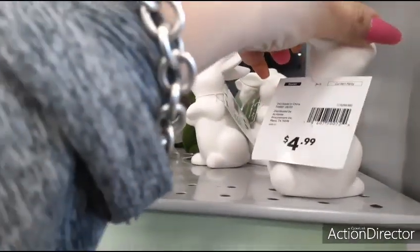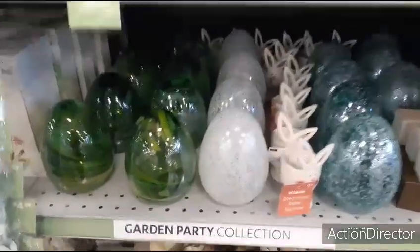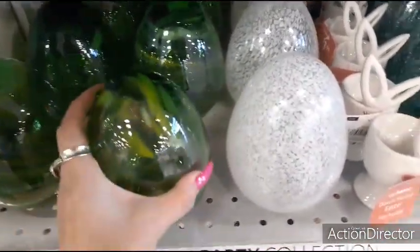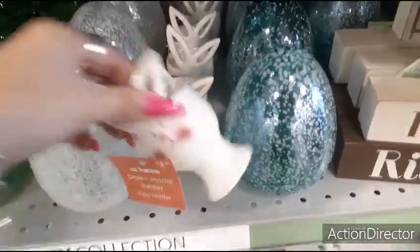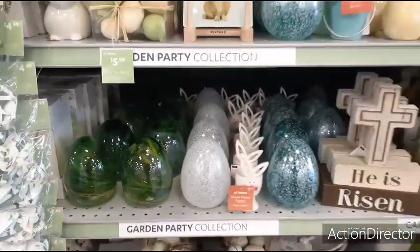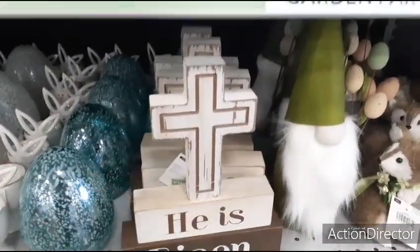And then you have these little matte white bunnies that are $4.99 as well. Here are more eggs — this green one is really nice, that's $9.99. I think they're all going to be $9.99 — the white one and the blue one. This little Easter egg holder is really cute and it's going to be $3.99. The sign, 'He is Risen,' $9.99.